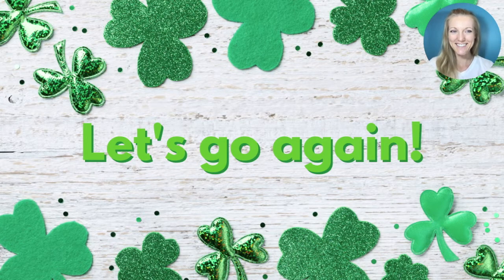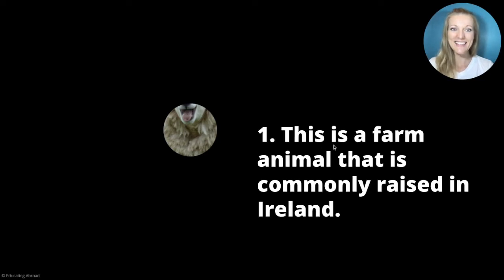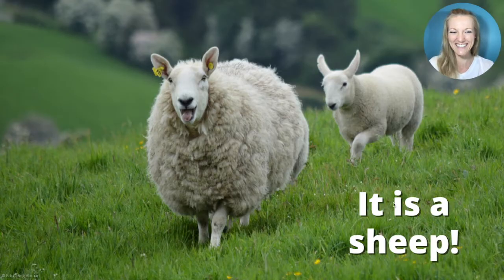Let's do another round. What is the mystery photo? This is a farm animal that is commonly raised in Ireland. It eats grass and has thick fur. Do you know an animal with thick fur? It is a sheep!